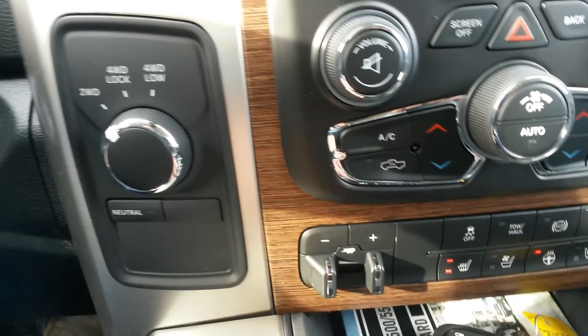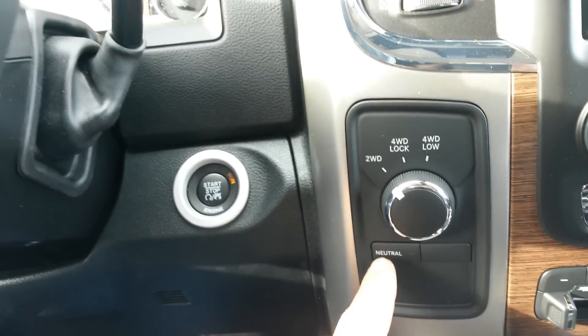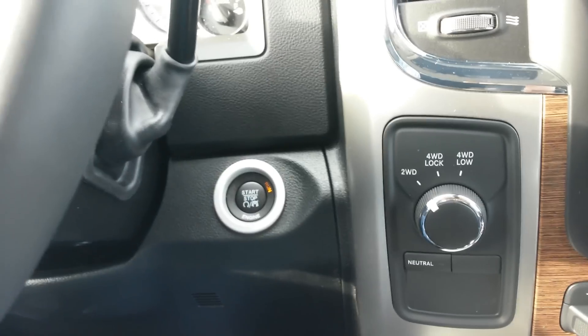There's your exhaust brake and tow-haul mode. Here's your electronic transfer case — it even has a neutral setting so you can flat-tow it.